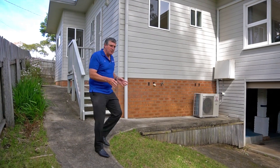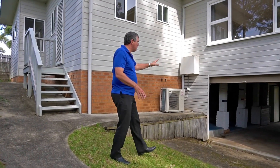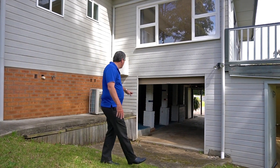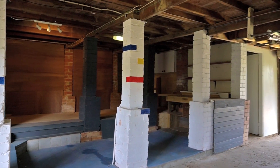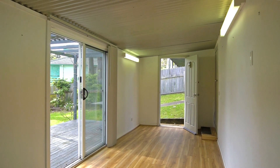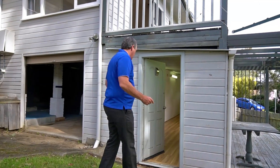This property continues to give. We have this excellent drive-through garage — you could put another boat or something here — plus a huge big workshop with power and lots of storage. Then we have this separate own-entrance studio, great for painting, yoga, or anything you like.